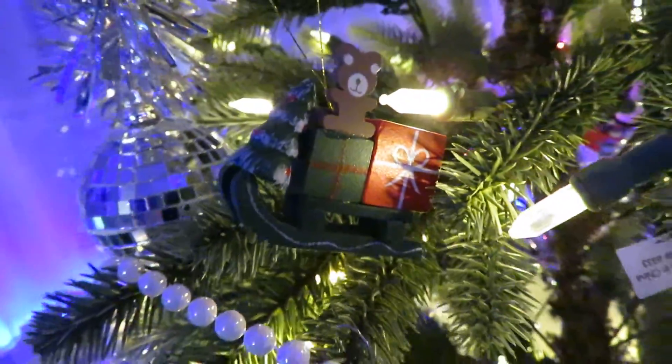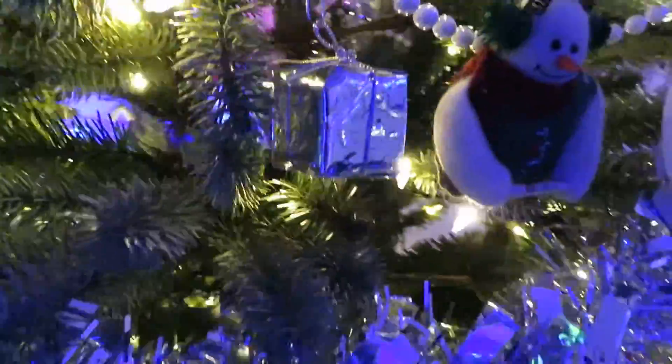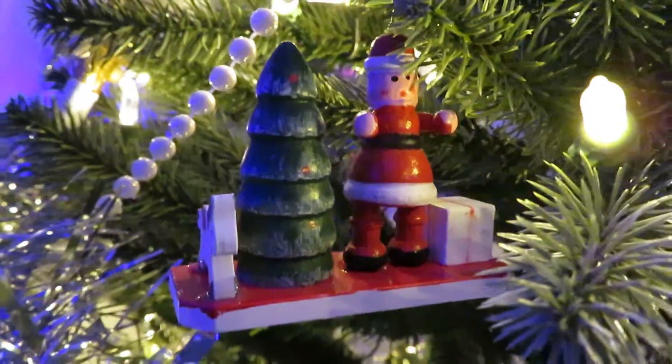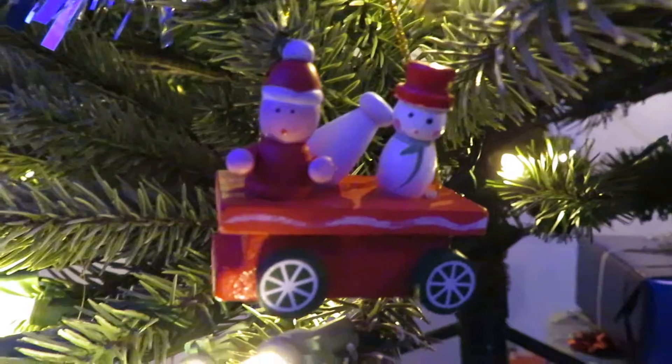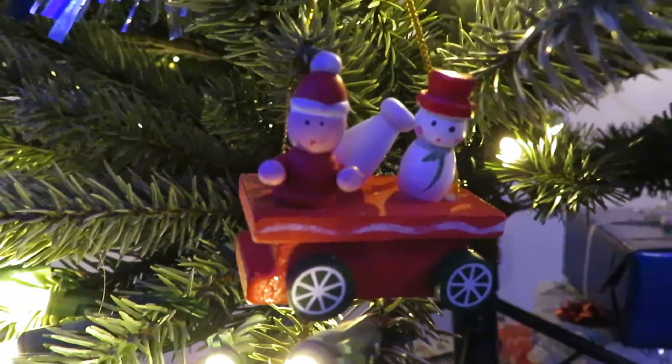A little bear on Santa's sleigh, a snowman, Christmas present, Santa and a Christmas tree. I don't know if that's meant to be Santa or if it's meant to be a little boy with a snowman.